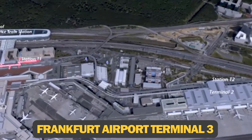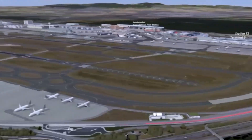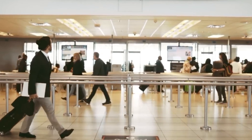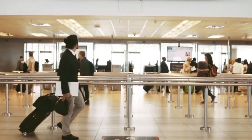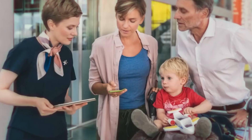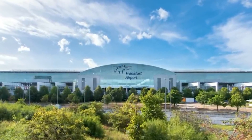Frankfurt Airport Terminal 3, with a cost of $4.3 billion, is at number six on our list. Frankfurt Airport is the busiest in Germany, reaching 70 million passengers in 2019. To handle this large number of travellers and to stay competitive with other European airports, Frankfurt is building a brand new terminal.